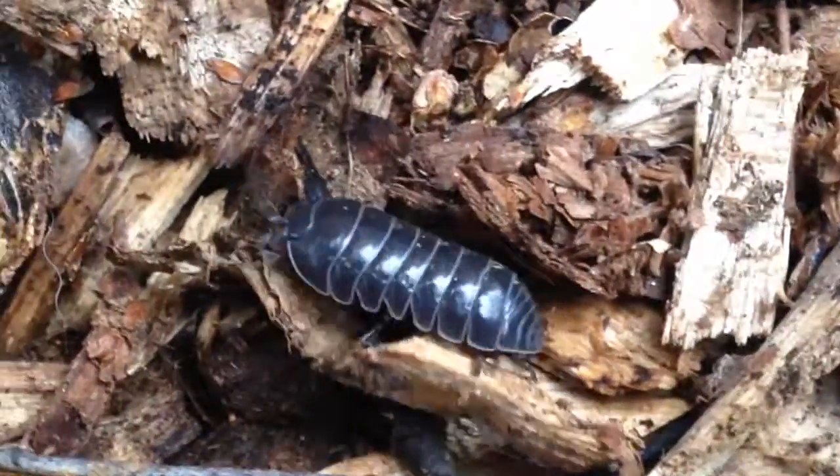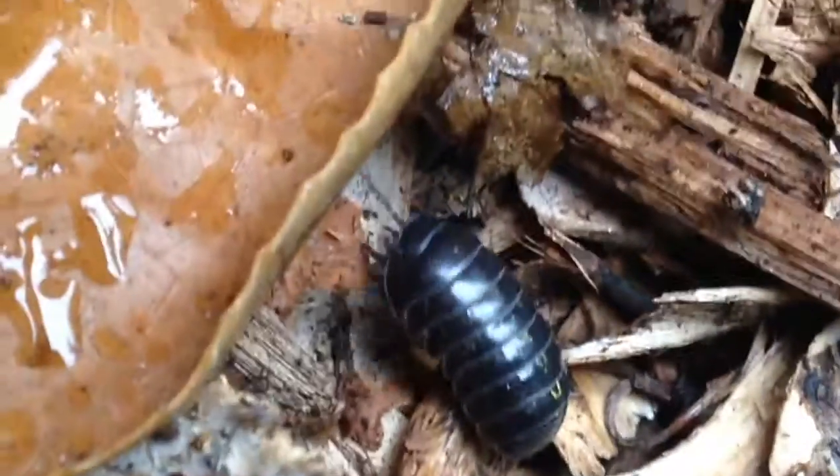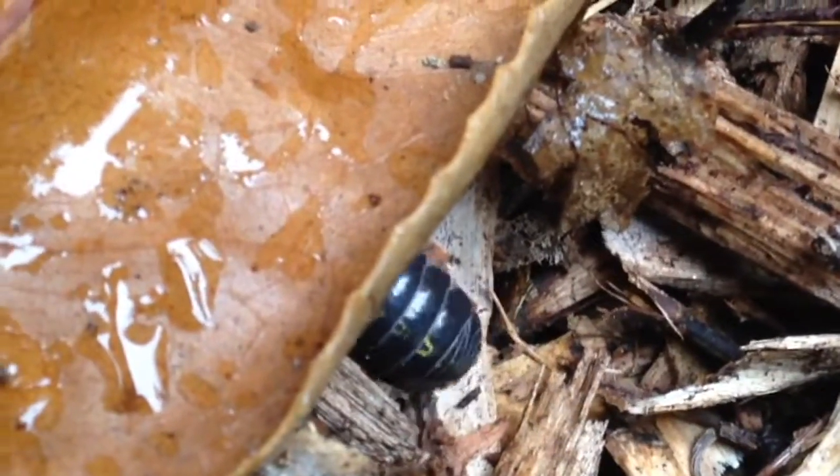Like other isopods, they brood their young on the underside of their bodies. The hatchlings will stay in this brood pouch for several days before leaving to fend for themselves.